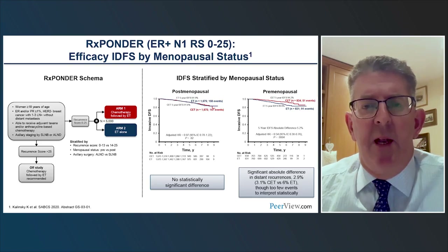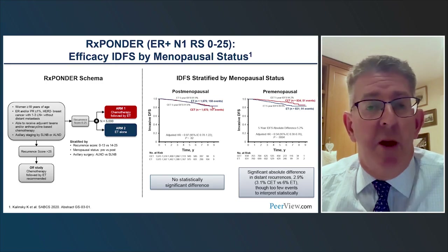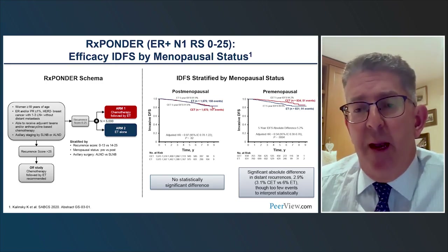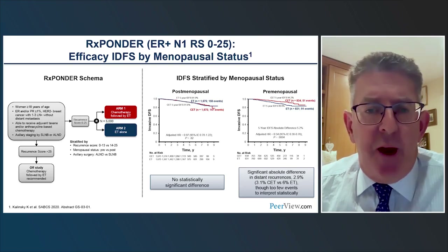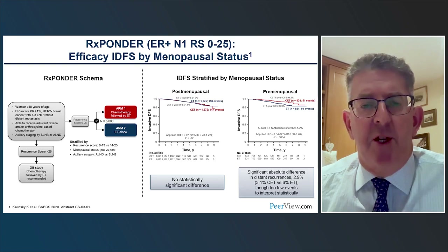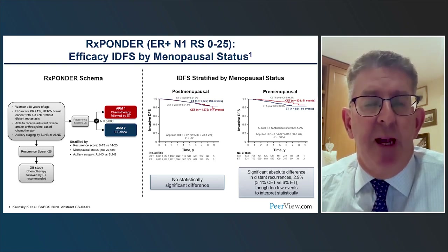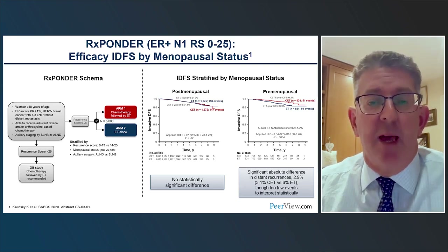Chemotherapy may not work in all patients with ER-positive breast cancer. The RxPONDER data in node-positive disease shows that with low or intermediate oncotype recurrence scores, chemotherapy is of no benefit in postmenopausal women. Despite endocrine therapy with tamoxifen and aromatase inhibitors and chemotherapy, a certain number of patients still have a high level of residual risk, and the research question has been how to identify those patients and what additional therapies can reduce their risk.